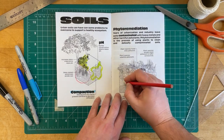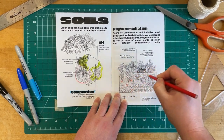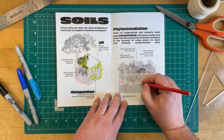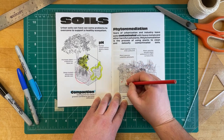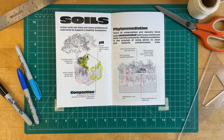Years of urbanization and industry leave soils burdened with heavy metals and other harmful pollutants. Phytoremediation is the process of using plants to clean and detoxify contaminated soil. Some plants have the capacity to absorb heavy metals, oils, and other chemicals. Of the plants used, some hold onto the pollutants and need to be removed after time, and some break them down into less harmful substances that are then released into the air or the soil.